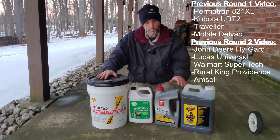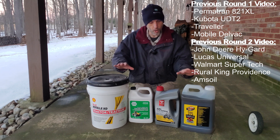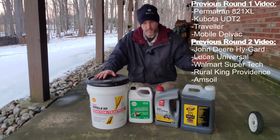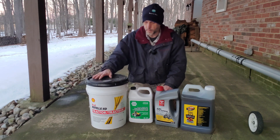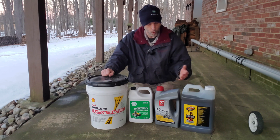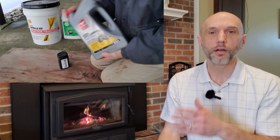I'm going to get all four of these sent off to Blackstone for lab testing. All four containers I just brought outside — they've been inside so they're warm. When I shake them up, I get all the additives that may have fallen out of suspension mixed back in. I know the fluid is warm so mixing is going to go well, so I'm going to get these poured out right now and get them shipped off.